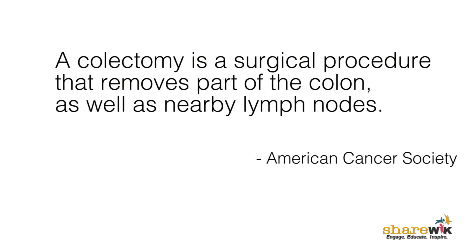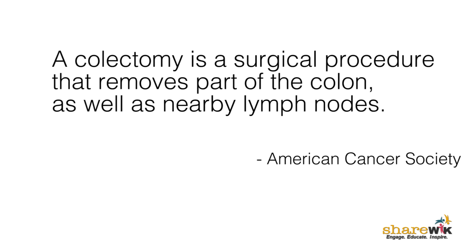Whenever we see someone with a diagnosed colon cancer, surgery in most instances is the first therapy that people will undergo. Mostly because when people undergo a colectomy, the specimen that we get provides all the final staging information. We will know about how thick the tumor is and how far it penetrates the wall of the colon, and more importantly, it will tell us whether or not there's any spread down into the lymph nodes.